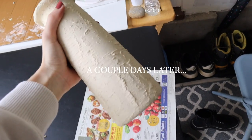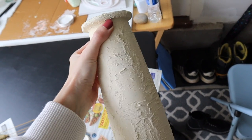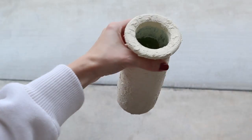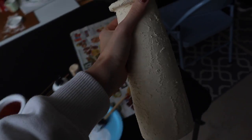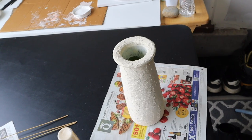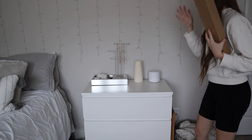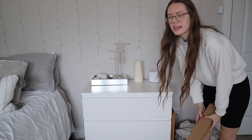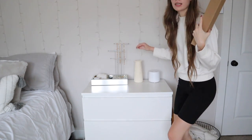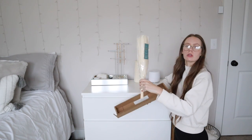I did some touch-ups on my vase yesterday and it finally dried — it looks so pretty. I was a little nervous because it looked a bit too yellow under the garage lighting, but in daylight it looks so good. It gives more of a stucco vibe than terracotta, but I honestly don't mind that at all. It complements the pampas grass really well.